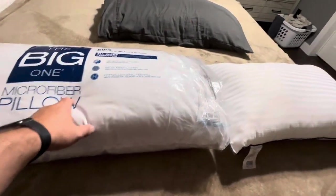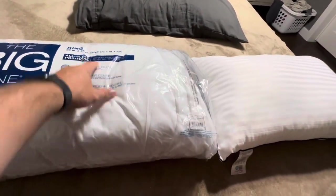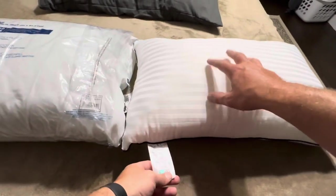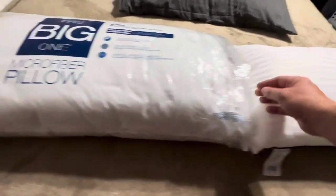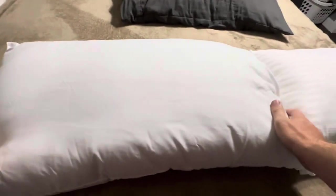Today I'm comparing the Big One microfiber pillow in king size versus a pillow from Simzom. As you can see, the Simzom pillow is going to be considerably smaller, but what about in regards to thickness?